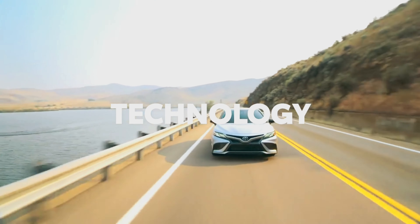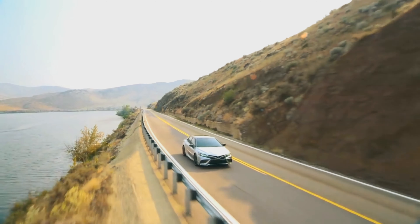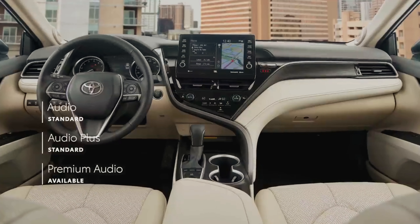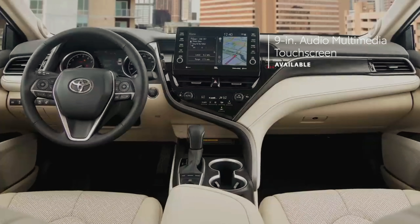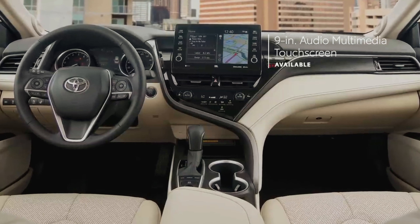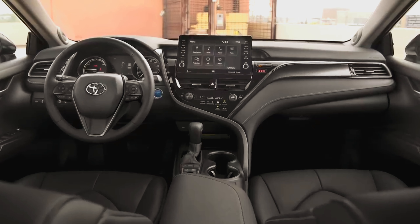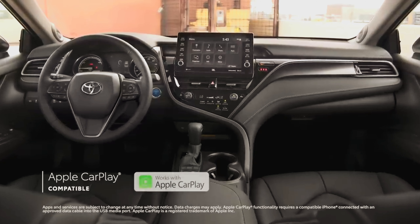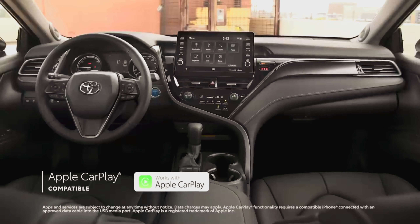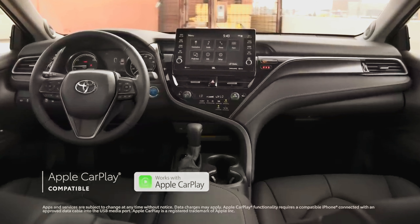Camry's inspired design leaves a lasting impression, but it's the technology that brings it all home. The standard 7-inch multimedia touchscreen gives drivers easy access to media controls right in line of sight, while the available 9-inch touchscreen can be upgraded with a 9-speaker JBL system with a subwoofer for extra bass. All of Camry's audio-multimedia systems include standard compatibility for Apple CarPlay, which connects drivers to Apple Music, Maps, Messages, and other favorite apps from the iPhone.